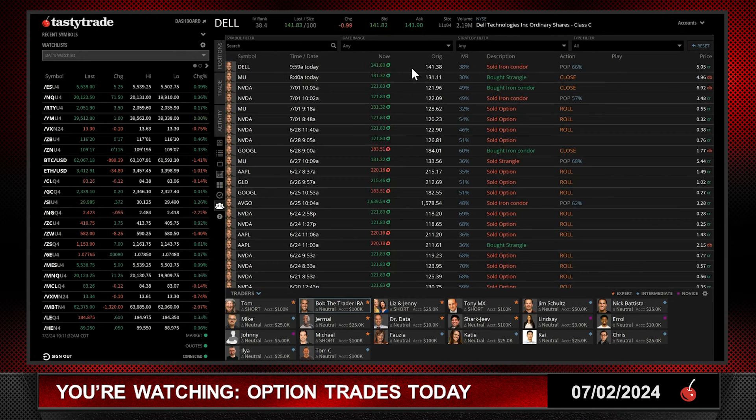Here's my trade in Dell. The stock is right now at $141.86. I put it on when the stock was around $0.50 lower than where it is now. IVR was $0.38 — exactly the same. I sold an iron condor. Probability of profit at the time was 66%. I noted high IV rank, earnings after August expiration, and no risk to the upside.